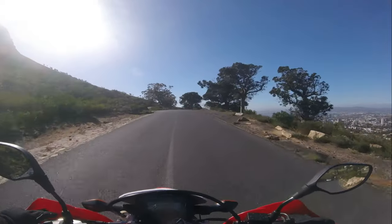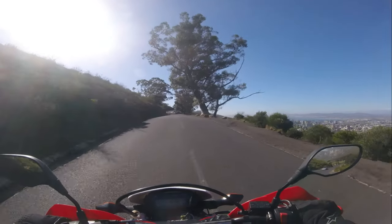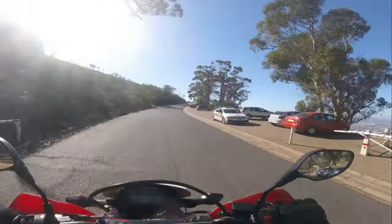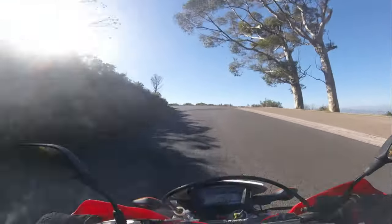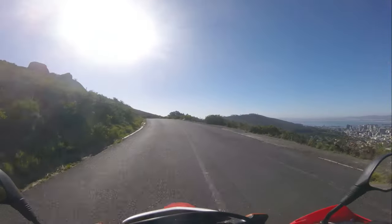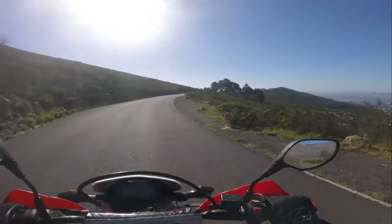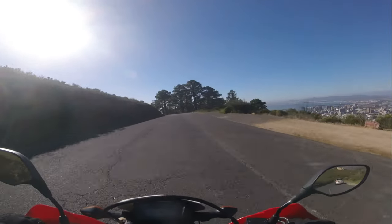Historically, Lion's Head was known as Leeuwenkop by the Dutch settlers. The area has a rich history and was used for signal communications during the colonial period. The hike up Lion's Head is one of the most popular activities in Cape Town — a relatively moderate hike that takes about one and a half to two hours to reach the summit. The trail winds around the mountain, offering 360-degree views of the city, Table Mountain and the Atlantic Ocean. For those with a sense of adventure, there are some sections with chains and ladders to help you climb up the rock faces. Lion's Head is famous for its sunrise and full moon hikes. Watching the sunrise from the summit is a magical experience, with the city slowly waking up below and the sky painted in beautiful colours. The full moon hike is equally spectacular — you can watch the moon rise over the mountains and see the city lights twinkling below. Just remember to bring a headlamp for the hike down.